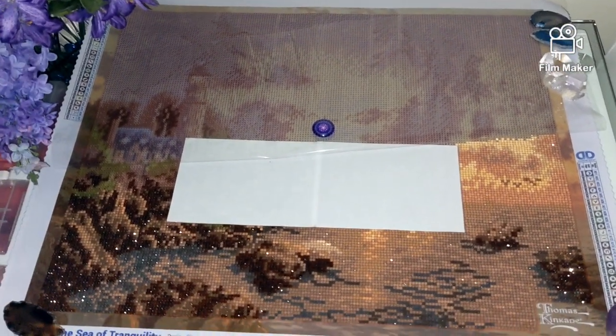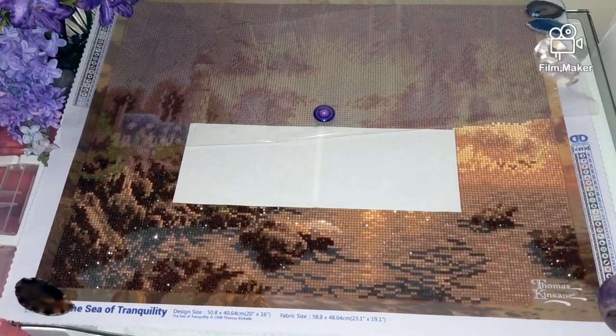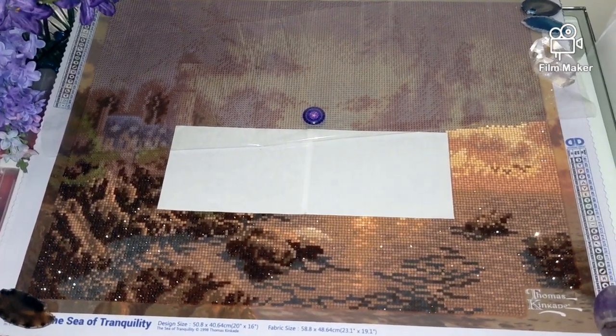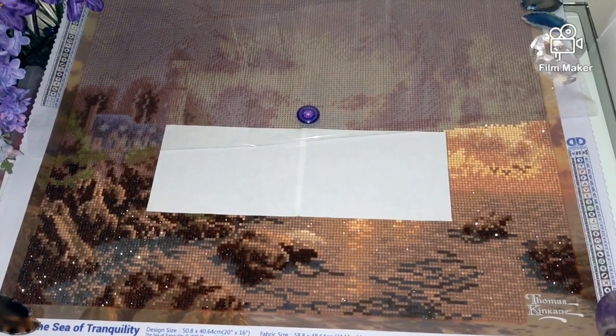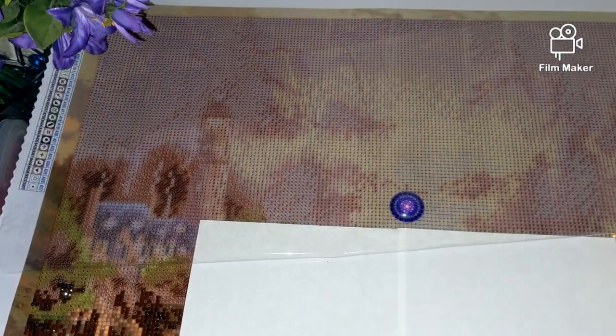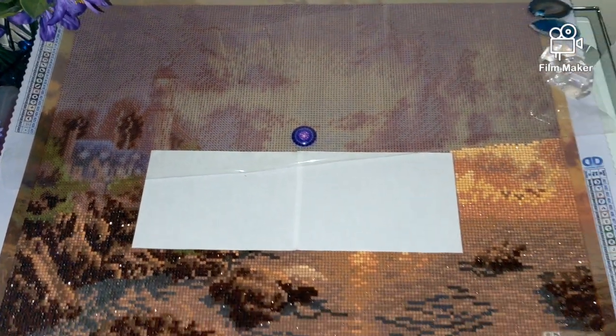In this video I would like to give you a short update on my current project, which is the Sea of Tranquility from Diamond Dots — a full round drill diamond painting kit in the size of 40 by 50 centimeters. It contains 27 colors, all of them are resin drills except for one white color.